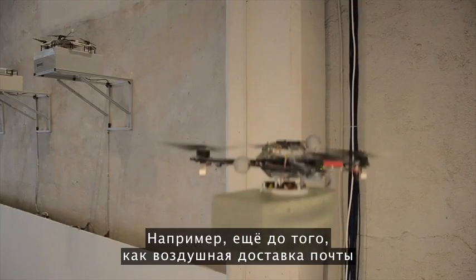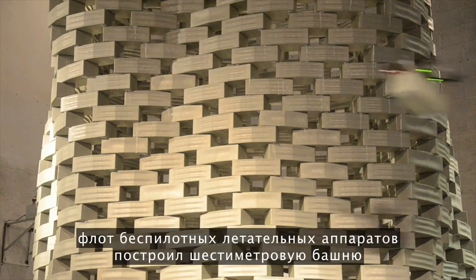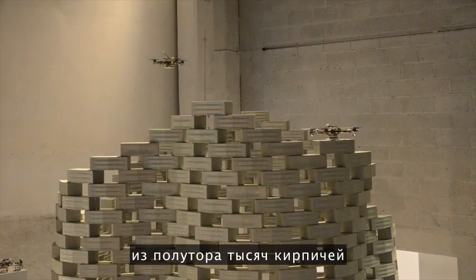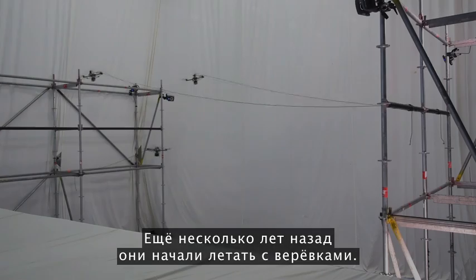For example, before aerial package delivery entered our social consciousness, an autonomous fleet of flying machines built a six-meter-tall tower composed of 1,500 bricks in front of a live audience at the Frac Center in France.